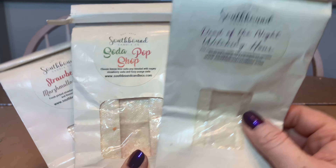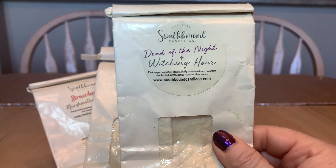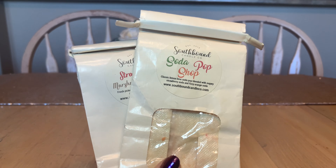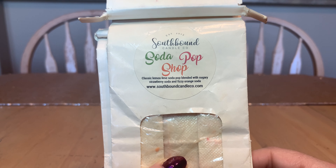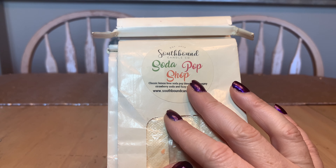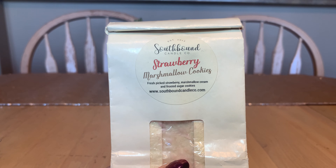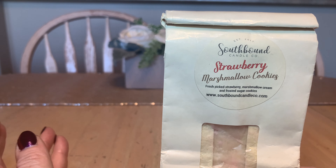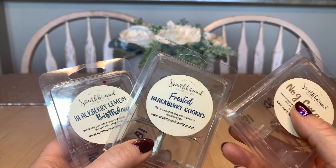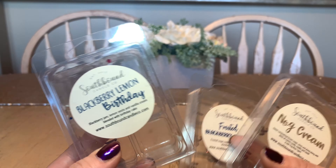Next up is Southbound Kamiko. She does melts in clamshells and in bags — I prefer the bags personally. Follow them on their Facebook page; that's the most important thing to keep up with sales and new scents. I would order so much more if she had more to pick from. She puts a poll out with 15 to 20 different scents and people pick their favorites to create the next collection. I may only like one or two scents and the shipping costs more than the wax, so it doesn't always make sense financially.